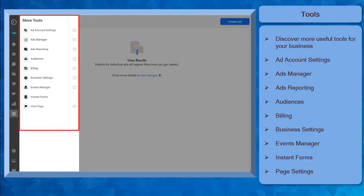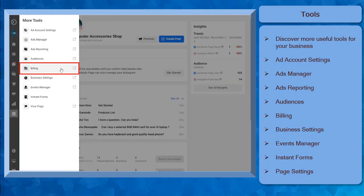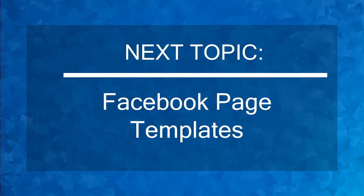With more tools, you can discover tools that you can use for your business, such as the ad account settings, ads manager, ads reporting, audiences, billing, business settings, events manager, and instant forms. Having a Facebook Business Suite can help small businesses reach their customers, manage multiple Facebook accounts and Instagram accounts, and use the tools necessary for your business — all found in one place. Now that you know about Facebook Business Suite overview, we can now proceed to the next topic, Facebook page templates.